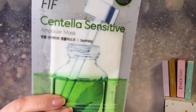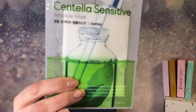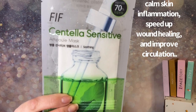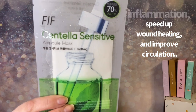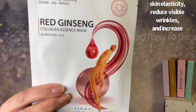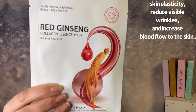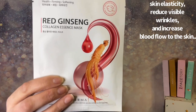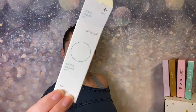The next mask has centella — one of my favorite K-beauty ingredients. Look at this packaging, so nice. It's great for your pores and toning. The last one is definitely going to be my favorite — a Red Ginseng mask with collagen. I'm all about collagen intake both inner and outer, and ginseng is a great antioxidant. I'll talk more about this one in my next video.